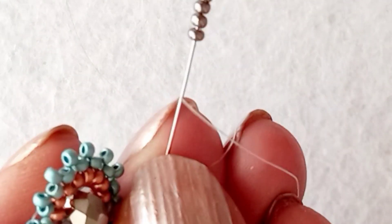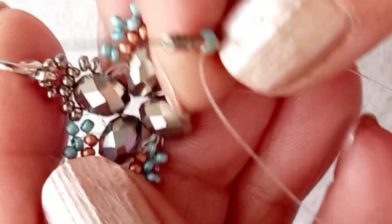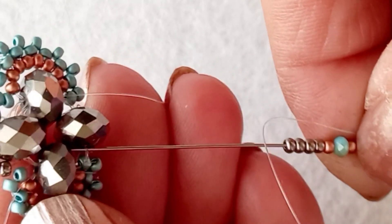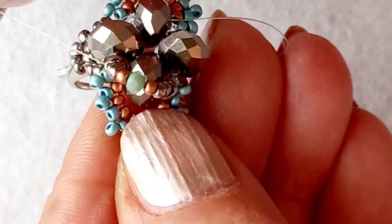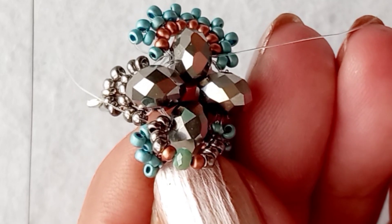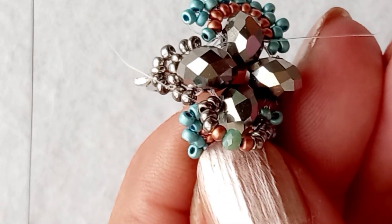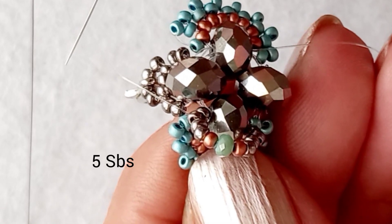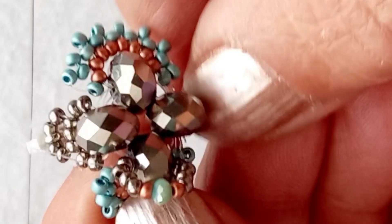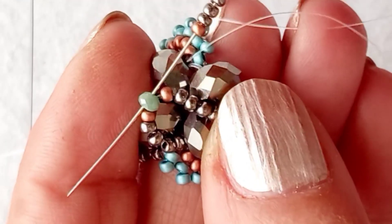Diğer iğnemi aldım. 5 kum, 1 kristal, 5 kum aldım. Misinamın çıktığı boncuk tersinden geçerek çaprazladım. İşim şu şekilde oldu. Diğer iğnemi alıyorum. Ona da aynı sayılarla boncuk koyuyorum, 4 tane kum. Fakat bu sefer ortaya geldi. Bakın rengi boncuğum. Misinamın çıktığı boncuktan, kristalimizden iğnemizi çaprazlayacağız. Çaprazladım.